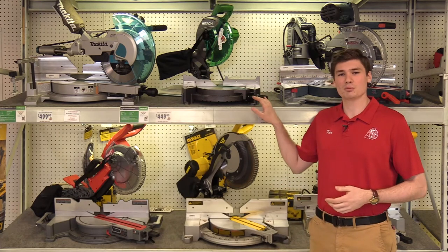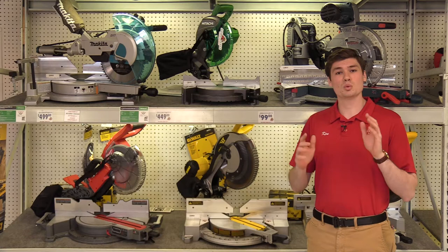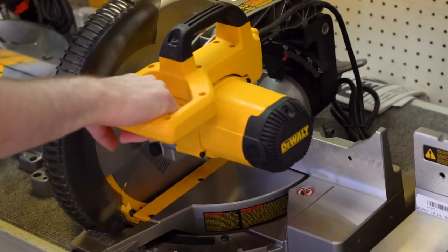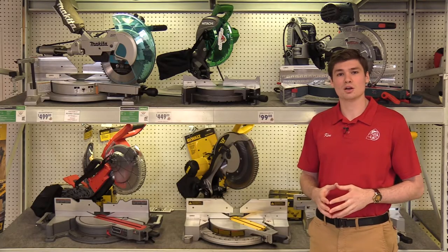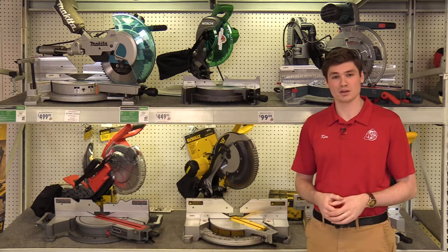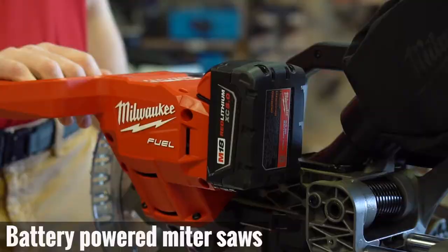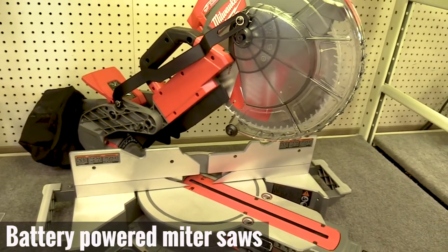Now if you look at this compound miter saw and decide that the nice compact style is what you want, but you want to have that dual bevel feature, something like this 12 inch saw will give that to you. It maintains the compact compound miter saw style, but it allows you to bevel 45 degrees to the left and 45 degrees to the right for your convenience. Now keep in mind with technology nowadays, if you're somebody who is constantly on the move, battery operated miter saws are on the market and a great option.